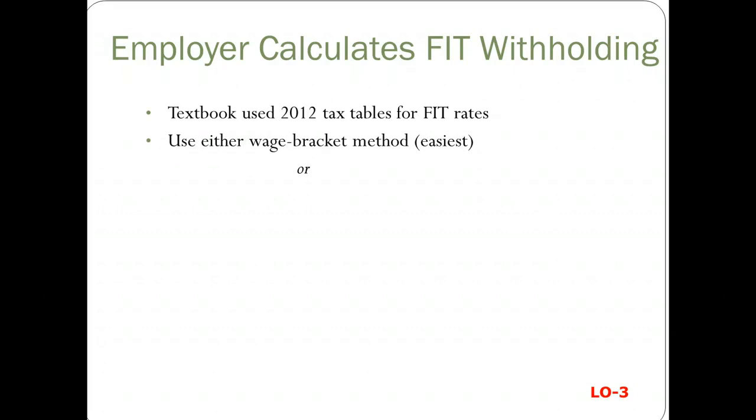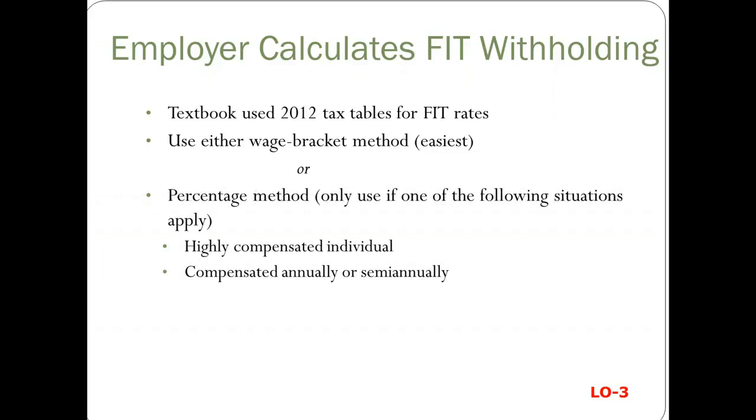You can use either the wage bracket method, which is the easiest because you don't have to do any math, or you can use the percentage method, which you only use if you've got a highly compensated individual or somebody's getting paid on an annual or semi-annual basis.